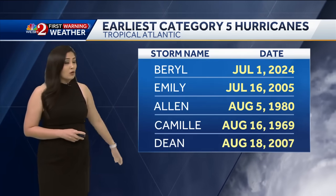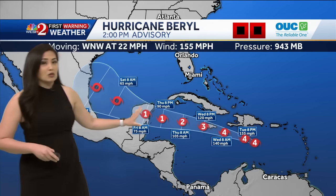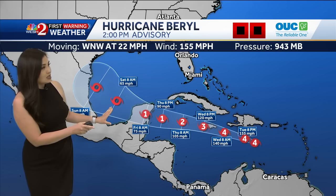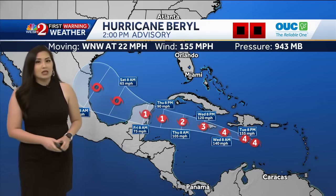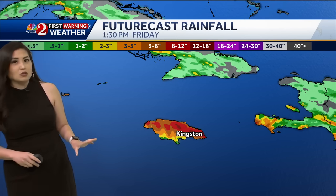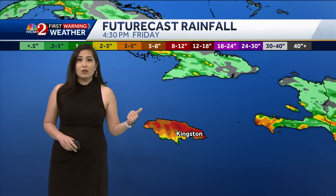It's a powerful hurricane continuing on its westerly track through the Caribbean, where it's expected to move over Jamaica by tomorrow as either a category four or category three hurricane, then continuing westward toward the Cayman Islands on Thursday as a category two, making landfall over the Yucatan as a category one hurricane, and then entering the Gulf of Mexico.